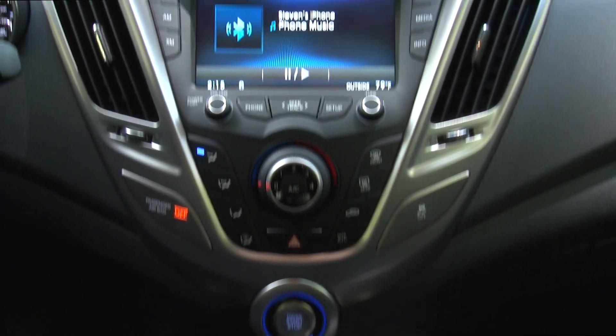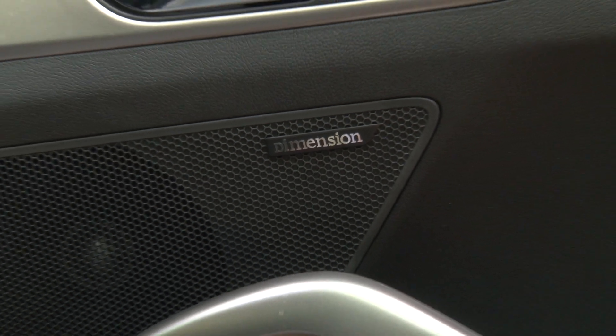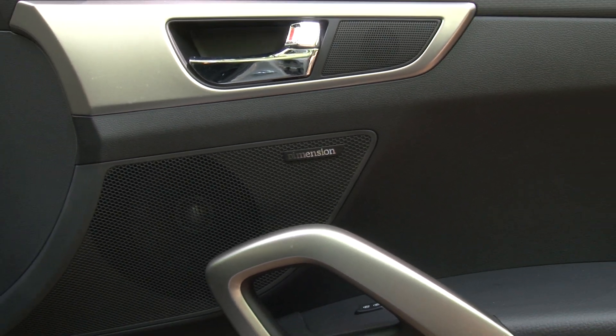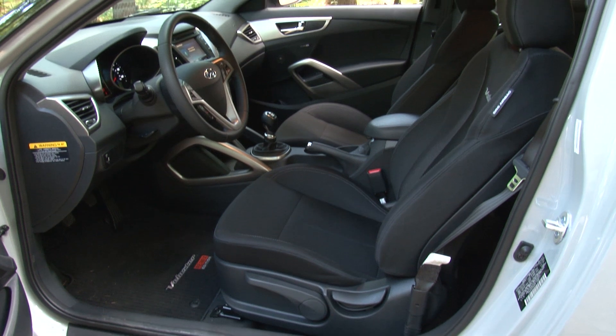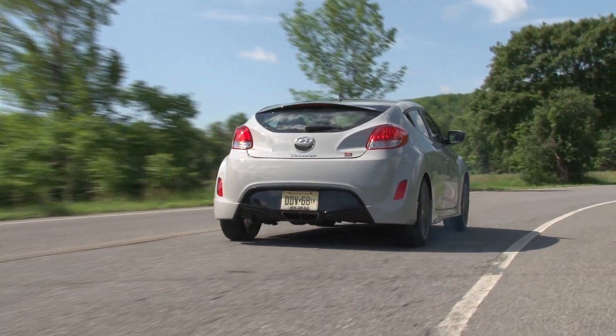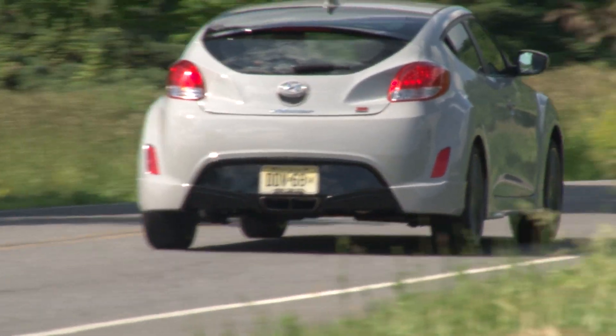Inside, there's a 450-watt dimension audio system with 8 speakers and an 8-inch subwoofer that sounds amazing, and intelligent key with push-button start. A number of these features are generally reserved for the top trim turbo model, so the Remix gives you that racy look without the turbo price.